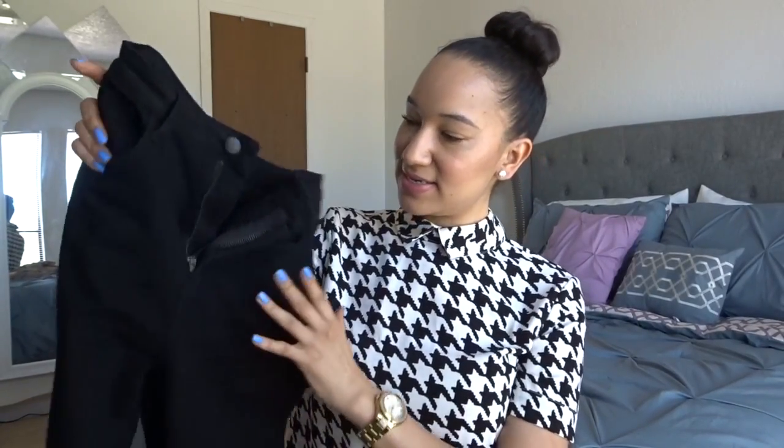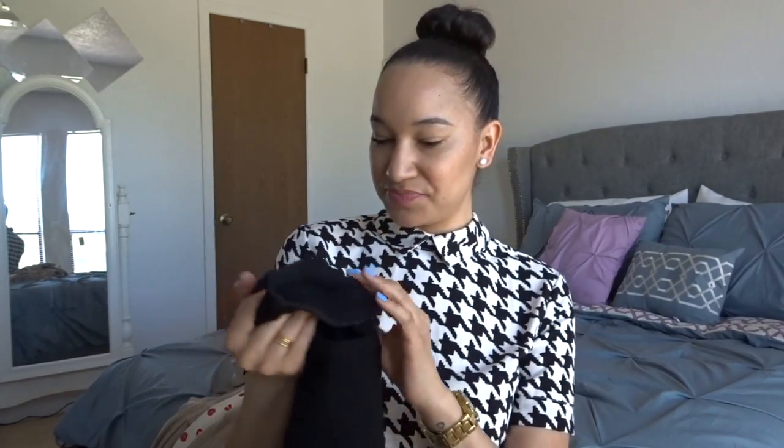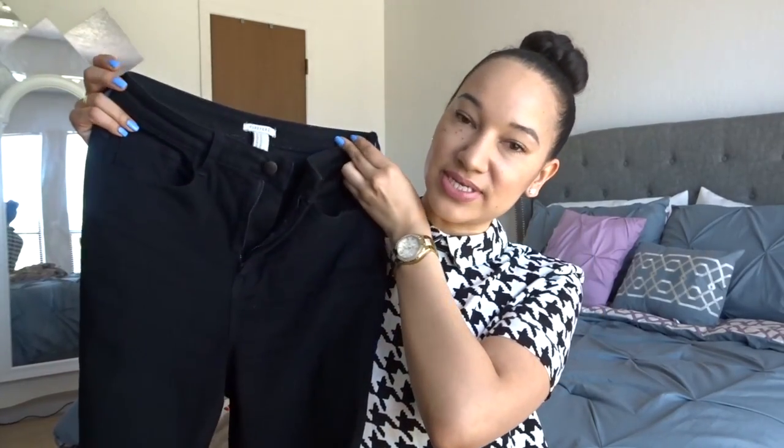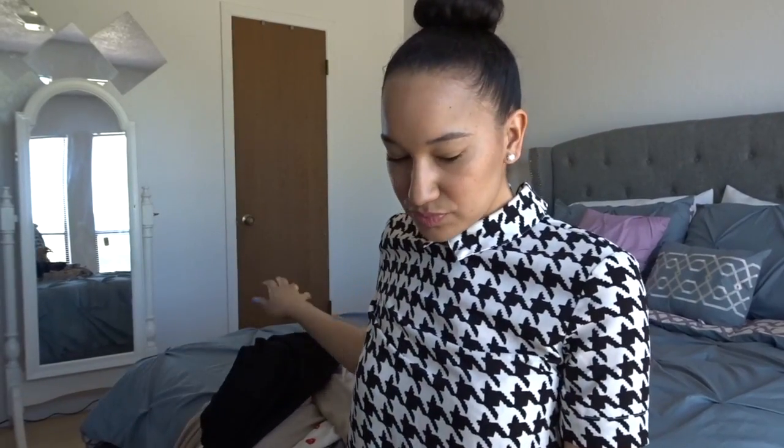Now the next item I have from Forever 21 are high-waisted jeans. I have been obsessed with high-waisted jeans — these are black high-waisted jeans. I got these from Forever 21 online and I love them so much that I really want to go back and purchase these in denim colors — the dark blues, the light blue. They come in all different colors. These are my go-to when I'm going to work. I'm like, oh, my black high-waisted jeans — they look great.